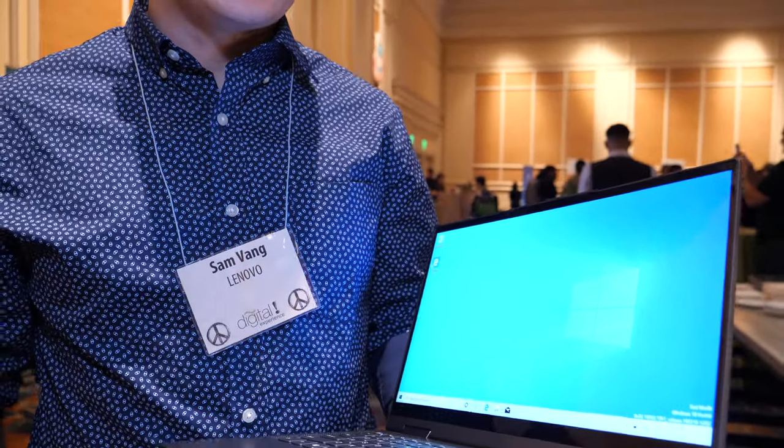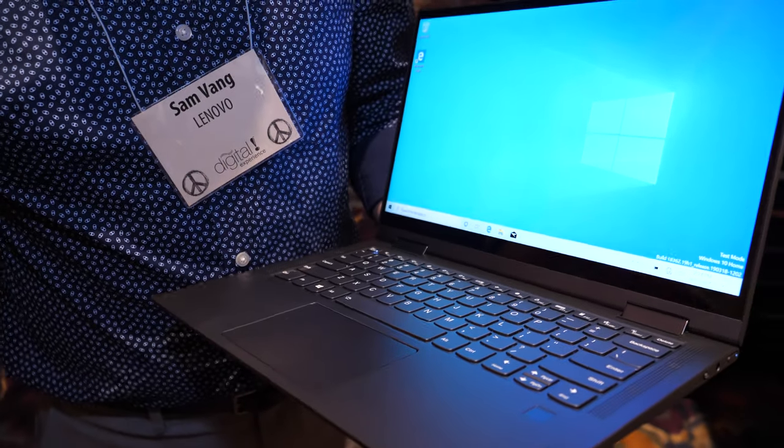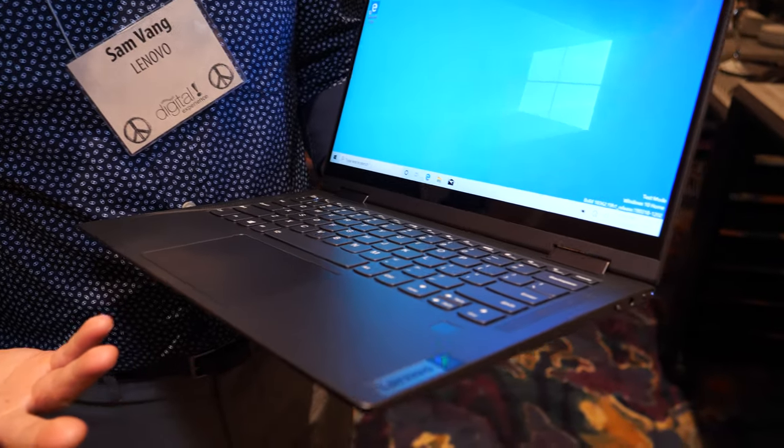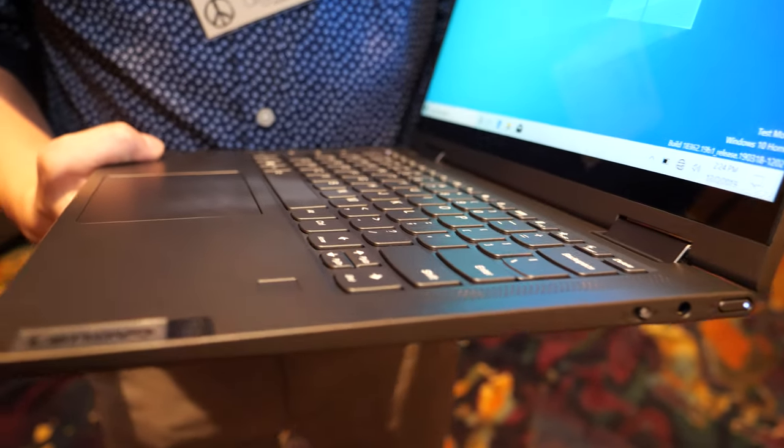I'm Sam Vang here with Lenovo, and at CES 2020 we've launched our Yoga 5G. It's our first 5G PC. It has the Qualcomm 8CX compute platform in there.